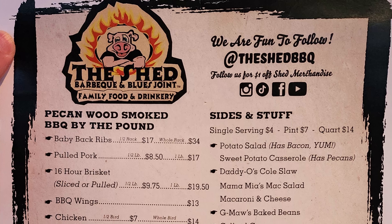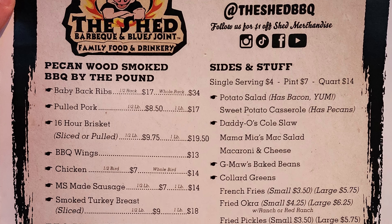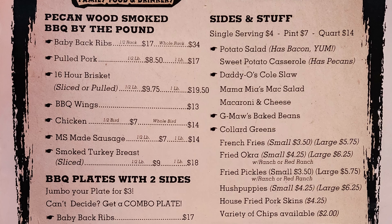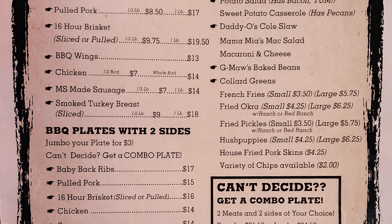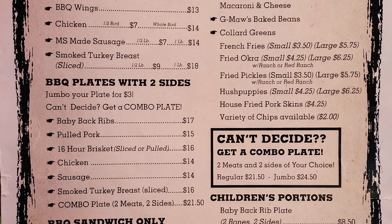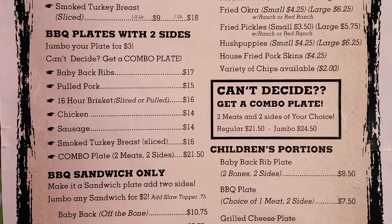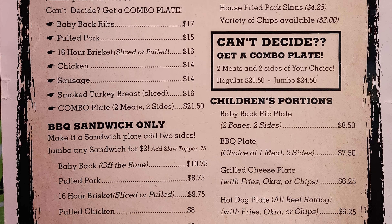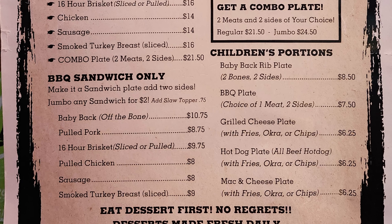We have pecan wood smoked BBQ by the pound: baby back ribs, pulled pork, 16-hour brisket sliced or pulled, barbecue wings, chicken, Mississippi-made sausage, smoked turkey breast sliced. Barbecue plates come with two sides — jumbo your plate for $3. Can't decide, get a combo plate: two meats and two sides. Barbecue sandwiches are available as sandwich-only or as a sandwich plate with two sides — jumbo any sandwich for $2, add slaw topper for $0.75.